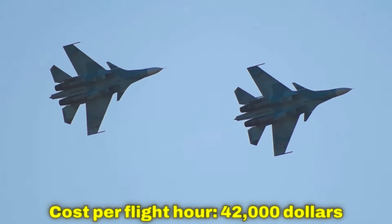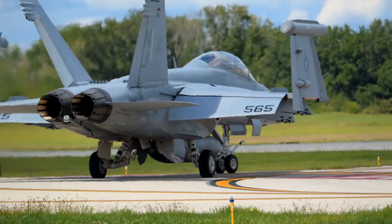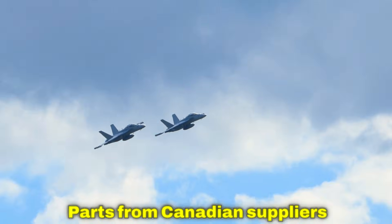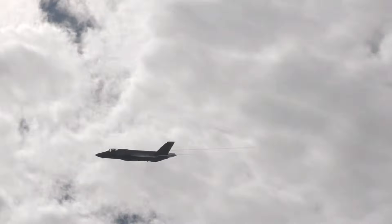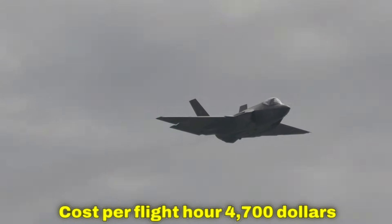Cost per flight hour for the F-35: $42,000. Gripen maintenance happens in Canadian facilities — engine overhauls in Montreal, depot work in Mirabel, Quebec, parts from Canadian suppliers, software updates by Canadian technicians. Canadian Gripens stay in Canada, get serviced immediately, and return when Canada needs them.